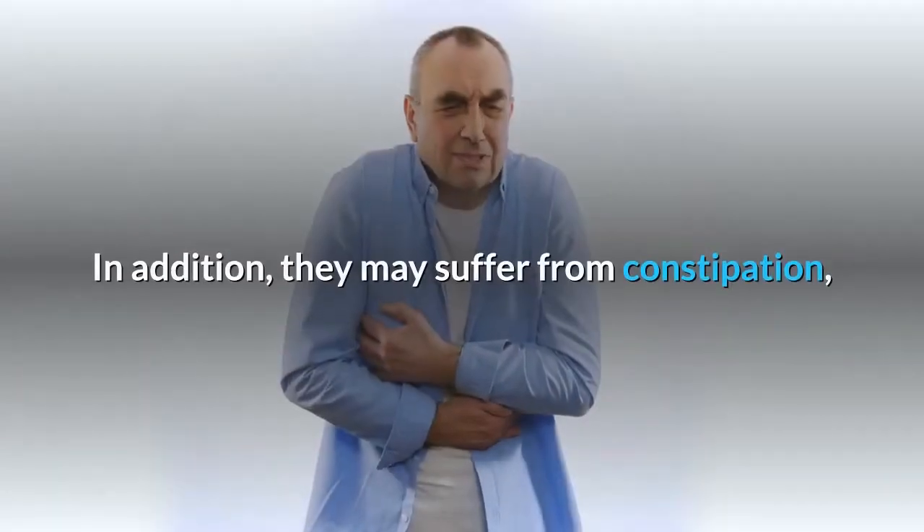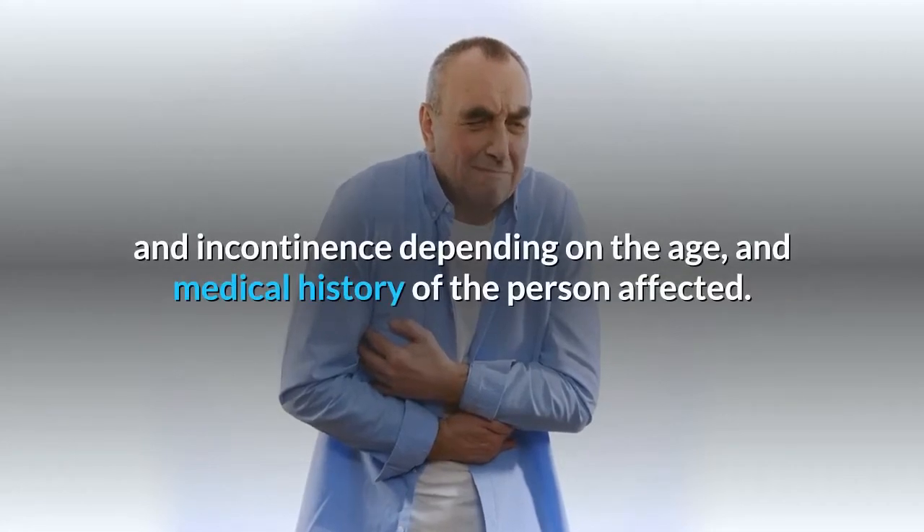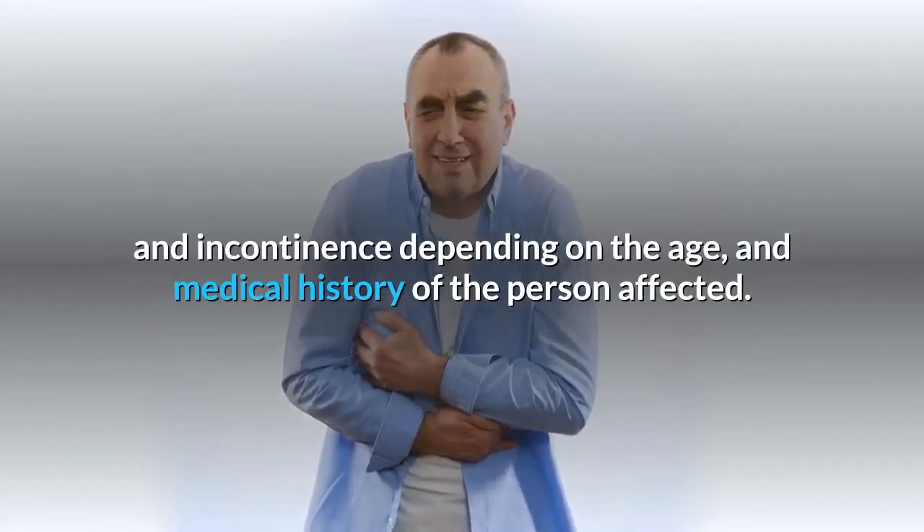In addition, dehydration can also be a problem, so offering a variety of liquids can help. They may also suffer from constipation and incontinence, depending on the age and medical history of the person affected.